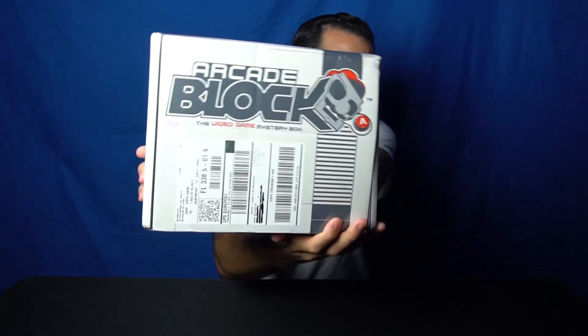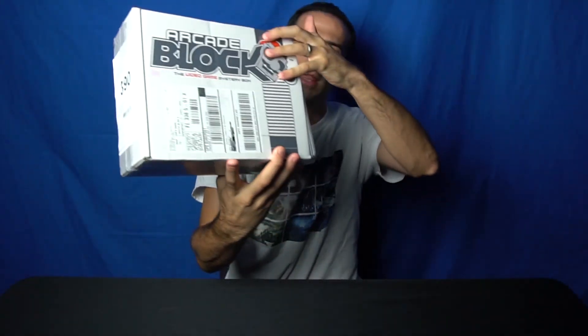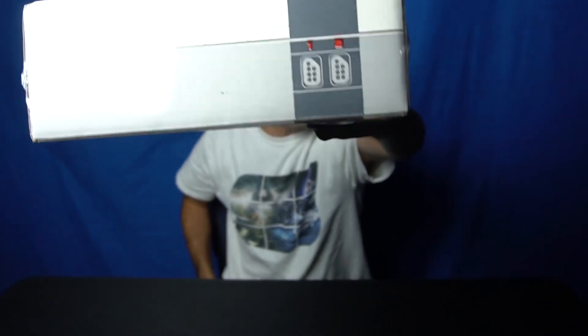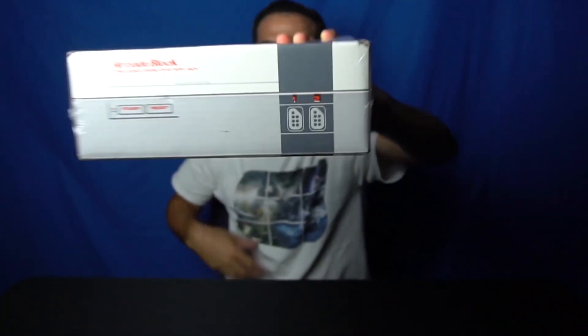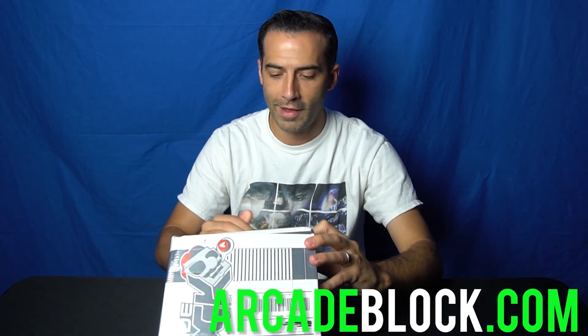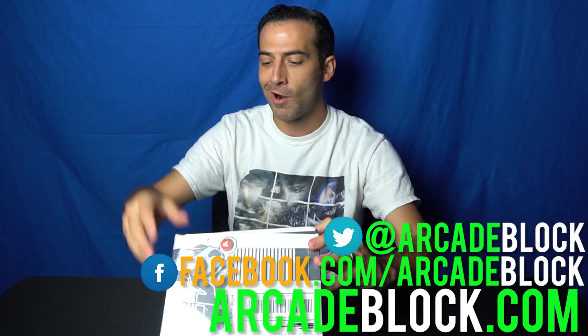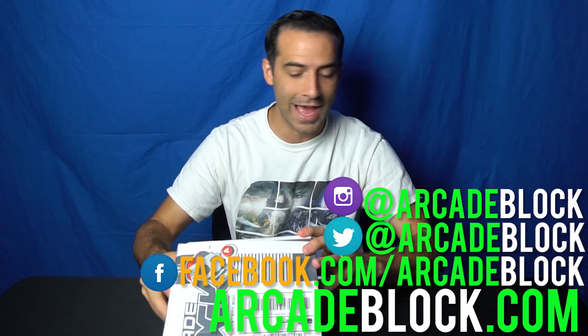This is actually their ArcadeBlock and it looks like an old school Nintendo — like NES. It's pretty cool. You can find these online at ArcadeBlock.com. They even have Facebook.com/ArcadeBlock, Twitter at ArcadeBlock, and their Instagram is at ArcadeBlock.